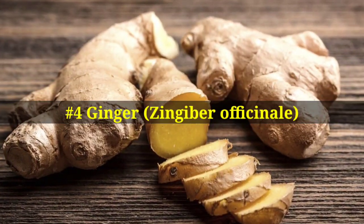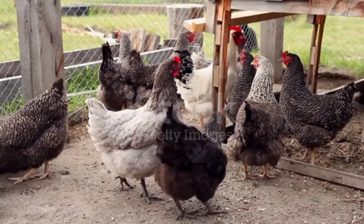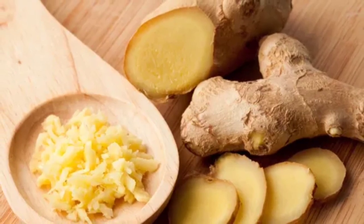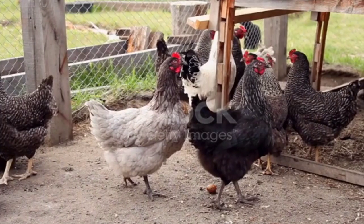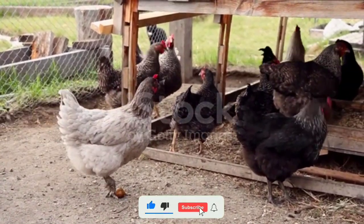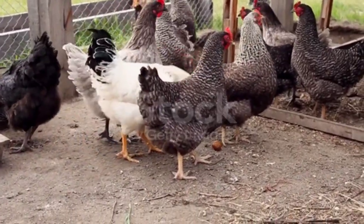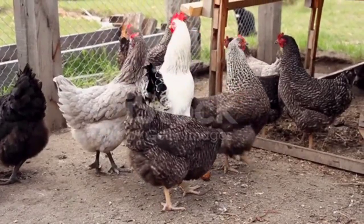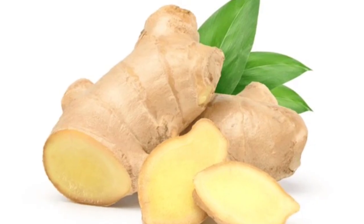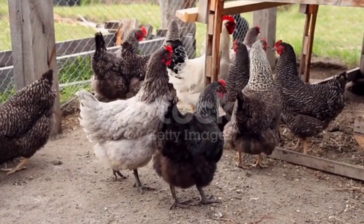Number four on the list is ginger. Ginger can offer several potential benefits for chickens, particularly during winter. Ginger has antioxidant power that helps boost the immunity system, making chickens more resistant to winter illness. Ginger also has antibacterial and antiviral properties that can help fight against winter infections like cold, respiratory problems, and bacterial diseases. Ginger also helps improve gut health and the digestive system of chickens.